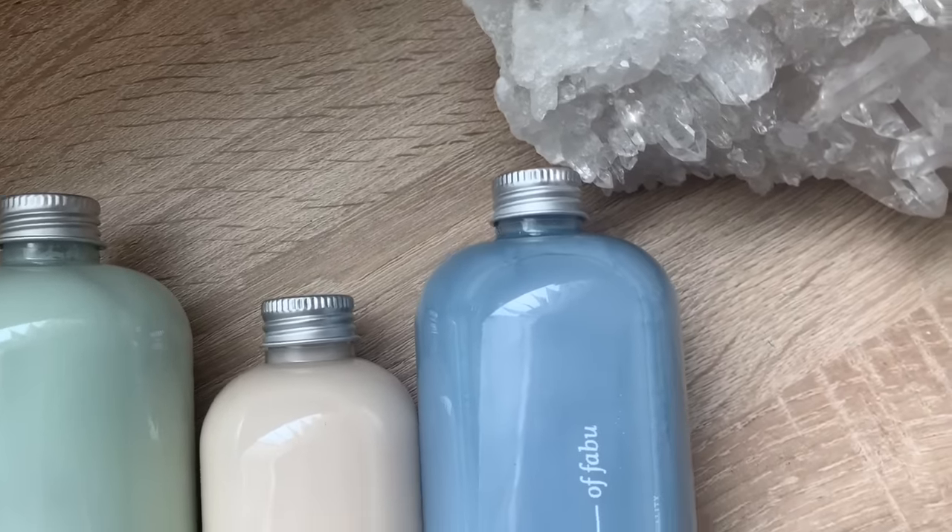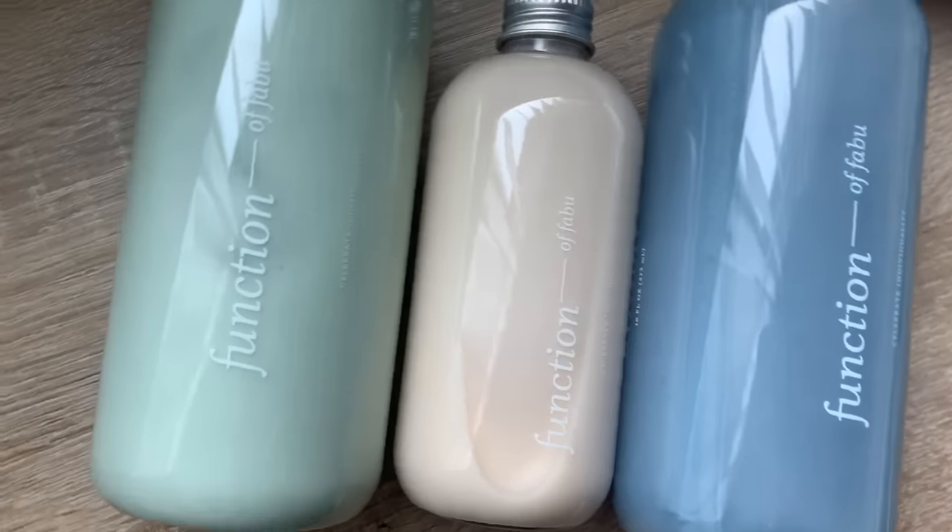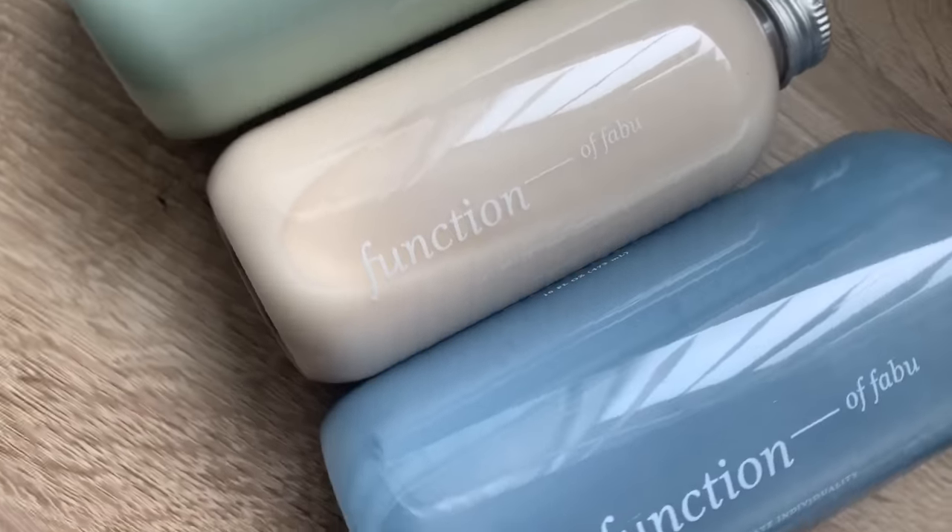This video is sponsored by Function of Beauty. What's up, Abu fam? It's me, your main boo, back with another video. I hope all of you have been staying safe and sane.